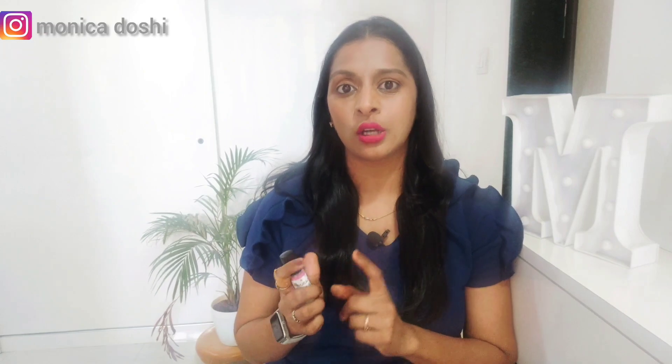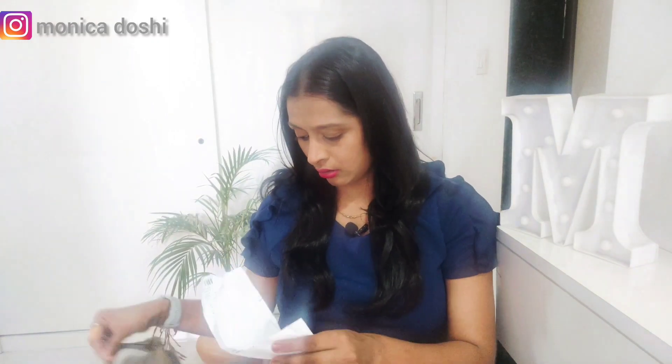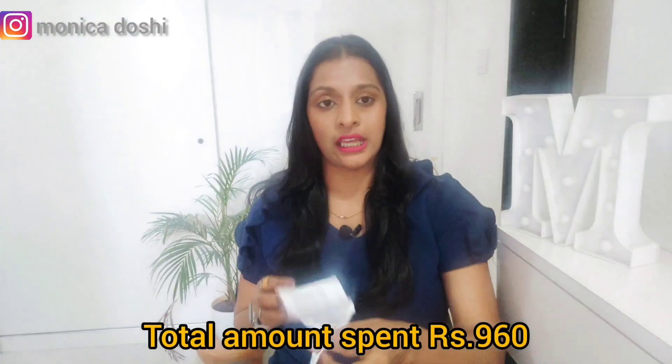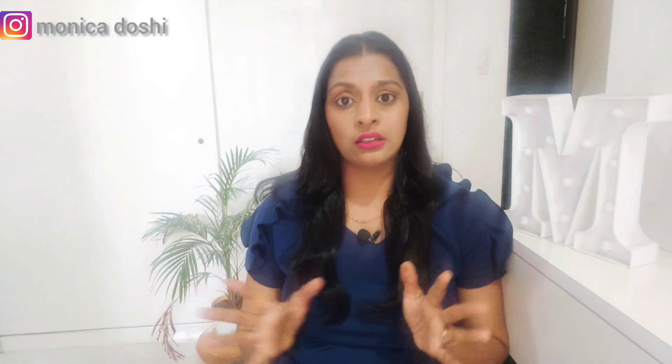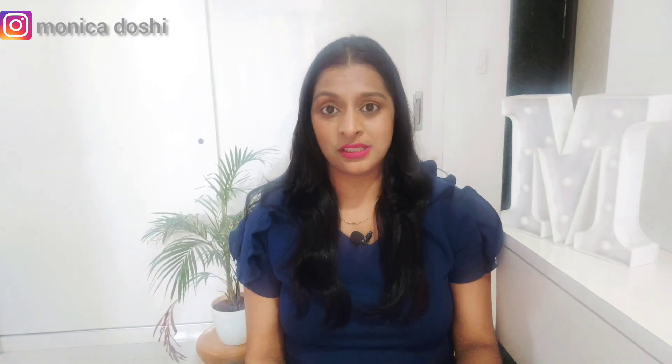So yeah guys, that is it — these are all the products I purchased. I have the bill here too. The exact amount I paid is 960 rupees, so everything is under 1000 rupees. I'm very happy with all of this purchase. Let me know which product you liked, and if you want me to try any other product from Zudio, I'll surely do that. If you like this video, please like it and subscribe to the channel. Thank you for watching — I'll see you in my next video, bye!